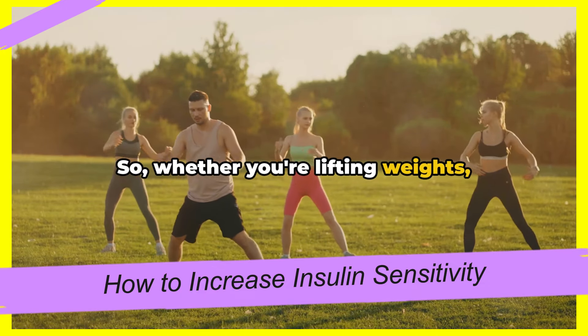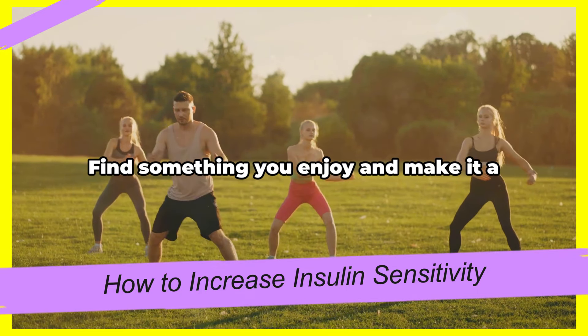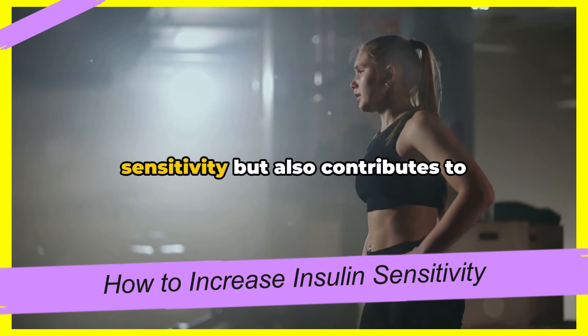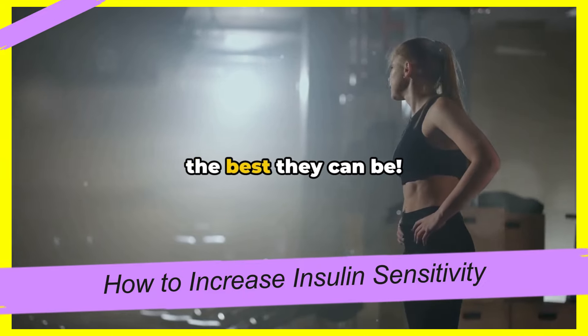Whether you're lifting weights, taking a brisk walk, or doing a HIIT workout, remember that any physical activity is better than none. Find something you enjoy and make it a part of your routine. Regular exercise not only boosts insulin sensitivity, but also contributes to overall health and well-being. So let's get moving and make our bodies the best they can be.